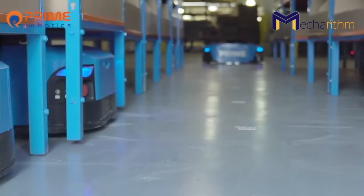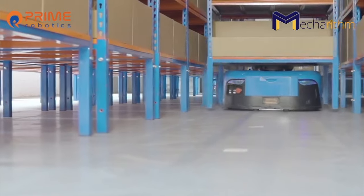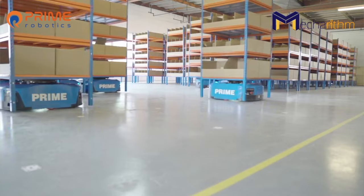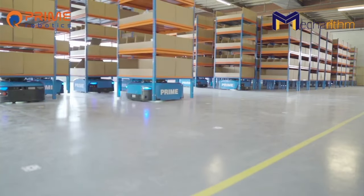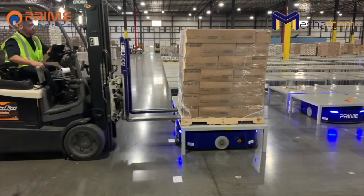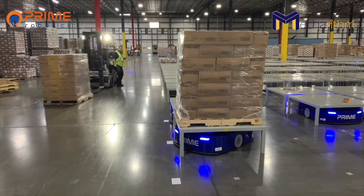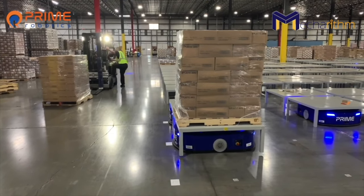We currently provide two solutions to the warehouse, e-commerce, logistics, and manufacturing industries. We provide the mobile shelf, which is a goods-to-person shelf unit that can move up to 1,100 pounds. And then we also have our mobile pallet solution, which is a pallet mover and palletization robot solution that can actually move up to 4,400 pounds — just over two tons.